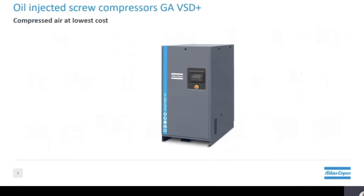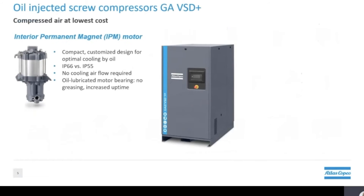First up we have our variable speed oil injected screw compressor — as this is a mouthful, we simply call it our GA VST plus. Our first innovation is the introduction of Atlas Copco's patented design of the interior permanent magnet motor, or IPM motor for short. This design is compact and uniquely tailored for optimal cooling using oil and not air. Oil lubricated bearings mean that no re-greasing is required, which in turn increases uptime of the compressor — perfect for minimizing production time loss.